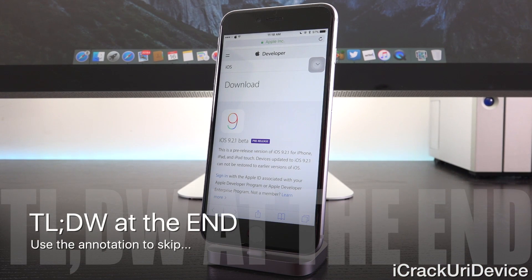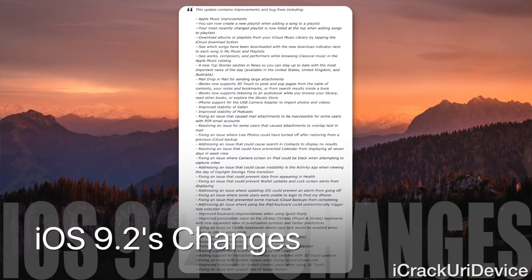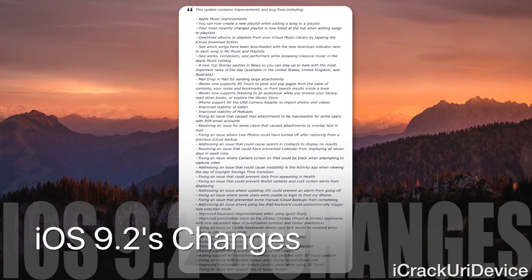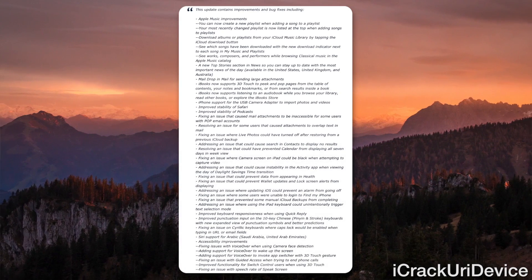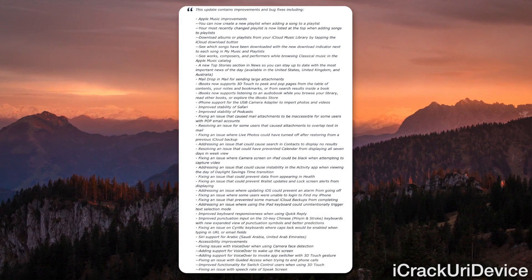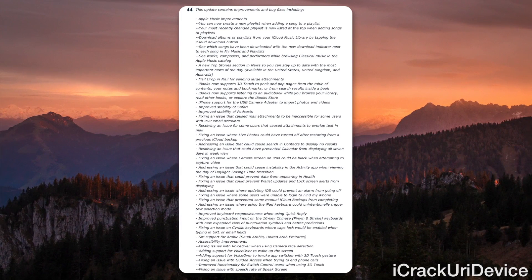it is very possible that Apple has discovered issues with iOS 9.2, which was released last week, being the second major update to iOS 9 that not only fixed a number of bugs that have persisted since iOS 9's release, but also improved some things surrounding Apple Music, News, iBooks, Mail, and a couple of other different things.